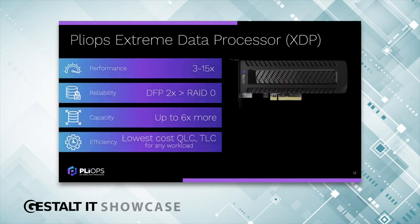Our solution is the PlyOps Extreme Data Processor. Just as GPUs overcome processing inefficiencies to accelerate AI and advanced analytics, PlyOps XDP overcomes storage inefficiencies to massively accelerate performance and dramatically lower overall infrastructure costs. XDP is delivered on a low-profile PCIe card, fits in any server, accelerates any workload, and works with any SSD. PlyOps is not selling flash — this is not an SSD. We talk about our product in terms of four value pillars: performance, reliability, capacity, and efficiency. From a performance perspective, 3X is easily achievable, and 15X we have several examples of.